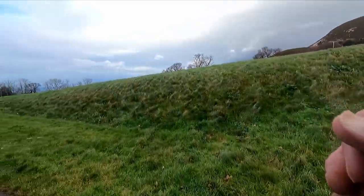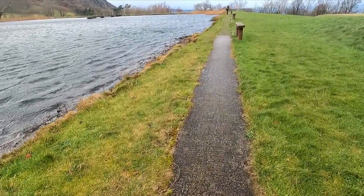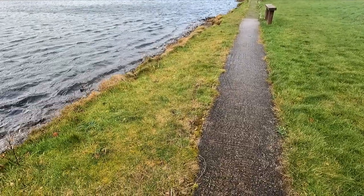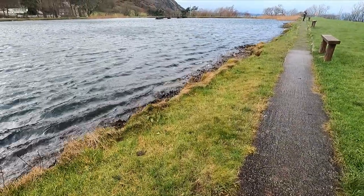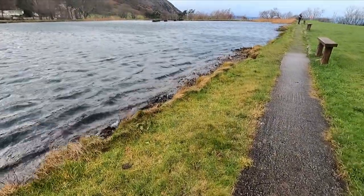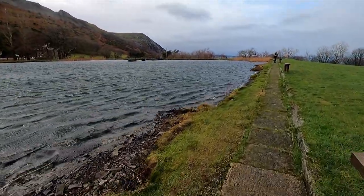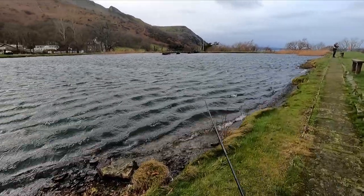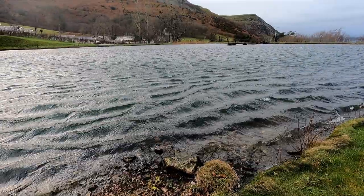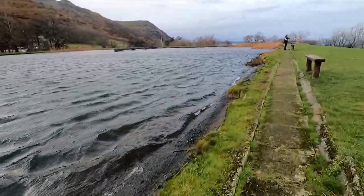We're going to leave you now with this last bit of lovely fresh air. What I want you to do at the end is press the subscribe button and don't forget to hit the bell - hitting the bell means you're going to get a notification for the next video, and this one, believe me, you don't want to miss out. It's unforgettable, and for a few it may be a little bit annoying. So from Justin and myself on a very windy North Wales lake, take care.